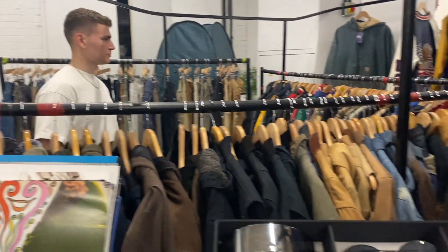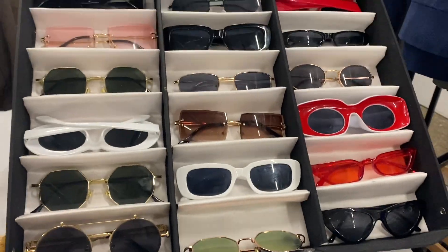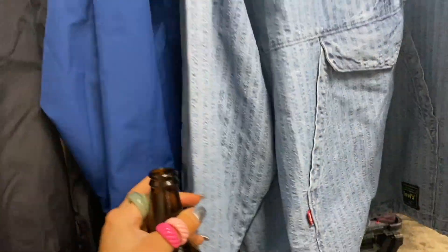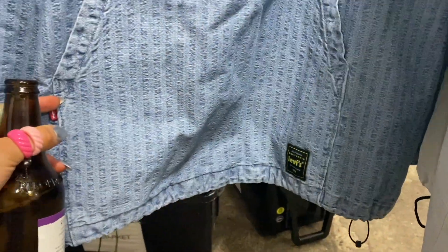We're in the clothes section now and these are sick — £12, not too bad. This windbreaker is so cool — denim windbreaker, but it's Levi's, and it's only £50. It's actually so nice.